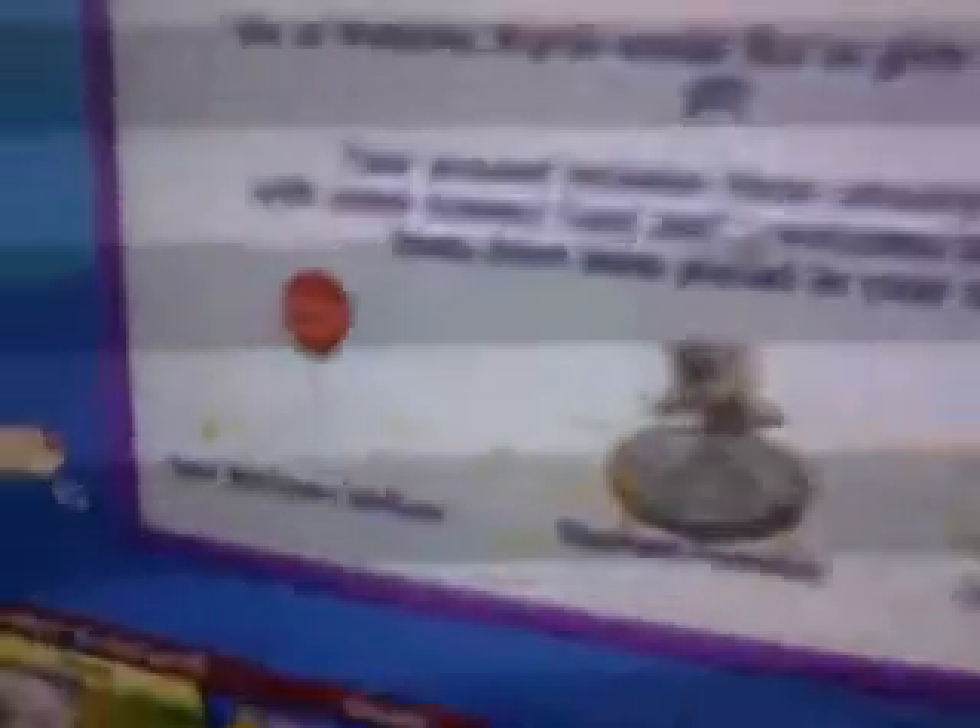Here is her gift box — so cute. She gets a red welcome balloon, an elephant fountain, and a shaggy Yorkie couch. It matches her — two white and then a pink. So cute.